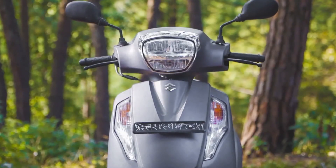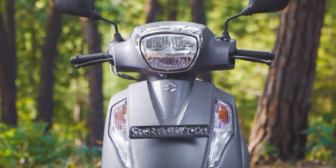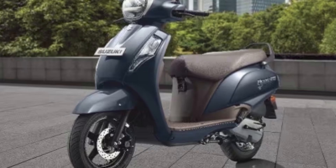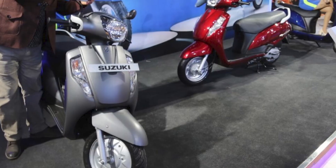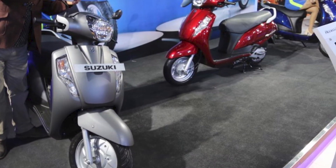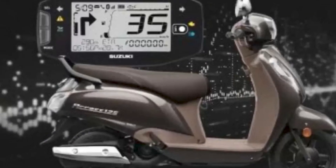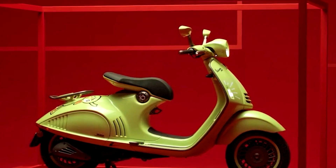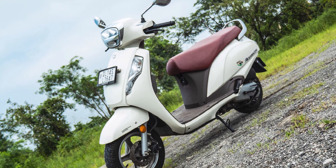Verdict: the Suzuki AXS 125 is a well-rounded scooter that offers a good blend of style, performance, and practicality. It caters to a wide audience, including both young and mature riders, due to its comfortable ride, impressive fuel efficiency, and appealing design. With its reliable engine and safety features, it's a dependable choice for daily commuting and occasional leisure rides. Suzuki has managed to strike the right balance with the AXS 125, making it a strong contender in the 125cc scooter segment.